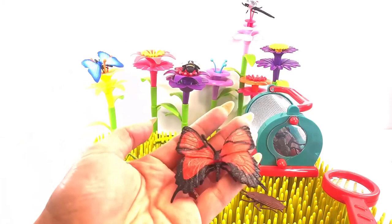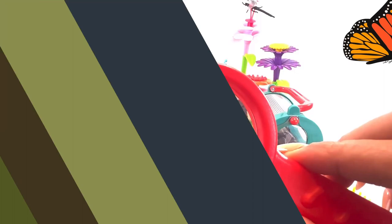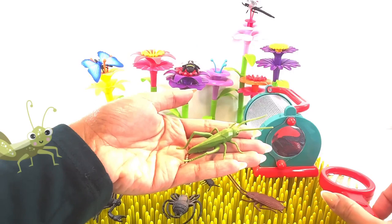It's a butterfly. A butterfly is a flying insect. It's a grasshopper. A grasshopper is an insect.